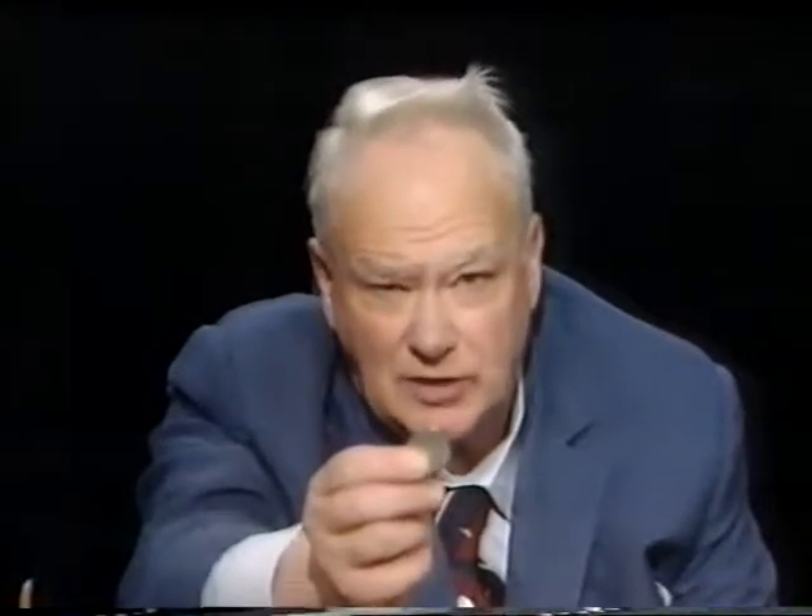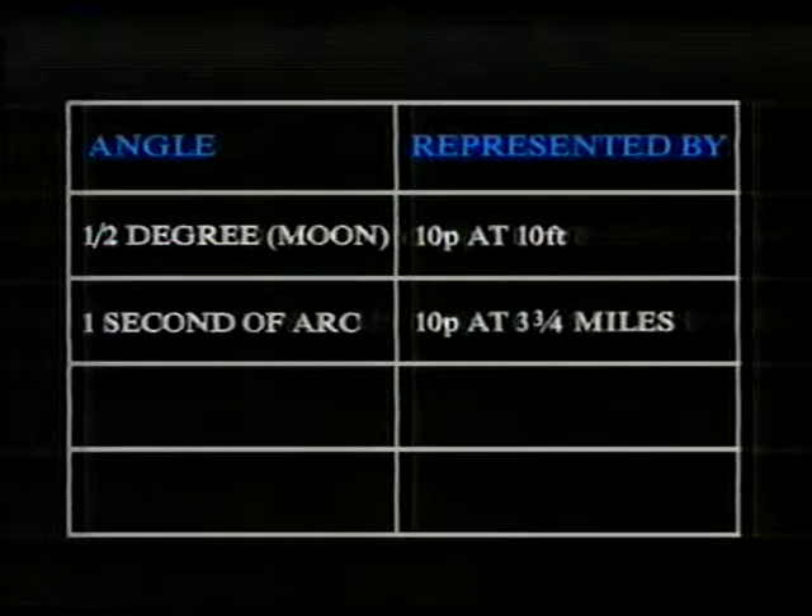The stars are so remote that these proper motions are extremely small — we are dealing with fractions of a second of arc. And just to show you how small a second of arc is, here I have a two shilling piece, or a 10p in our modern money. If I hold that up at arm's length, it will more than cover the apparent diameter of the full moon. To make it cover the apparent diameter of the full moon, I must take that coin out to a distance of 10 feet. But the apparent diameter of the moon is nearly 2,000 seconds of arc. And if I want to take that coin so far away that it will subtend an angle of only one second of arc, I've got to put it out at a distance of 3 and three-quarter miles.